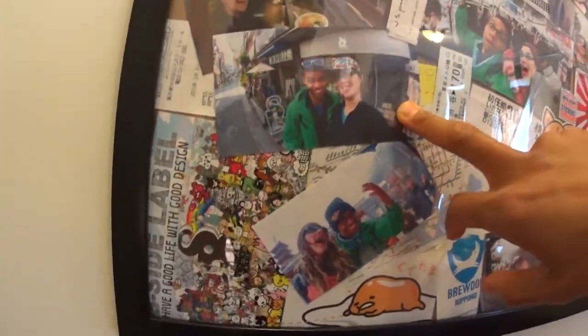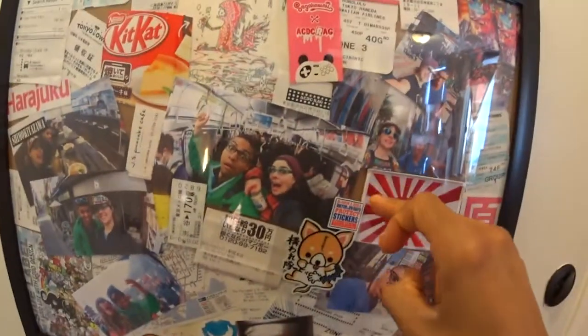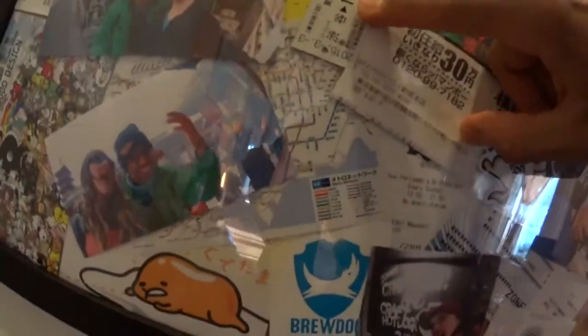This is B-side label stickers and buttons, all this. We did all this on the subway — on the metro. We went everywhere on the metro. We walked, did the metro, it was cheap. 170 yen, 170 yen — two bucks, three bucks here and there. It's amazing.